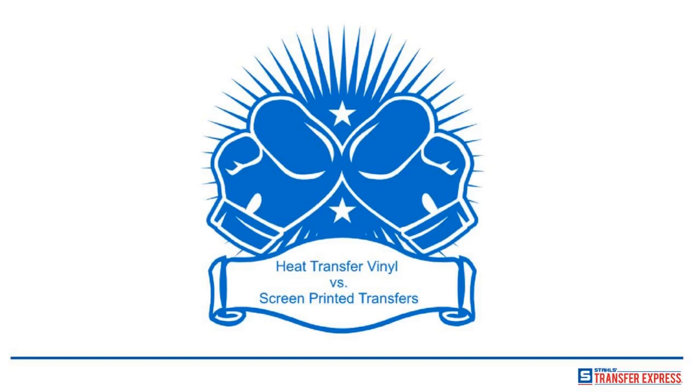Welcome everybody to today's Transfer Express webinar on heat transfer vinyl versus screen printed transfers. My name is Andy Curtis. I am the senior manager of customer service and graphic design here at Transfer Express. I've been with the company for 18 years and in that time I have managed everything from the front of the building to the back of the building — except accounting, because I shouldn't be trusted with the money. I'm here to guide you through the big question of heat transfer vinyl versus screen printed transfers: when should you use which, and what are the benefits?